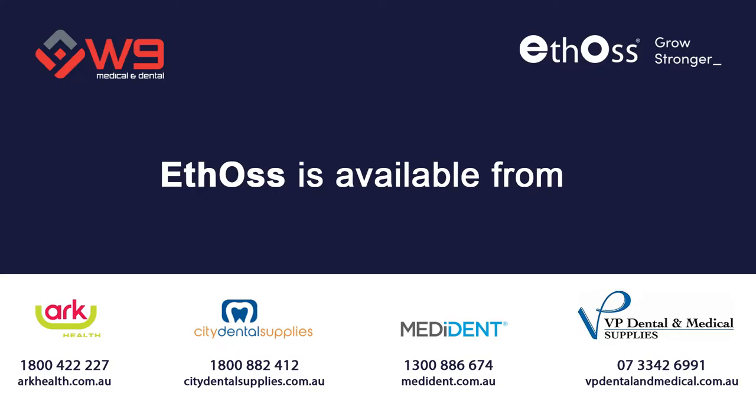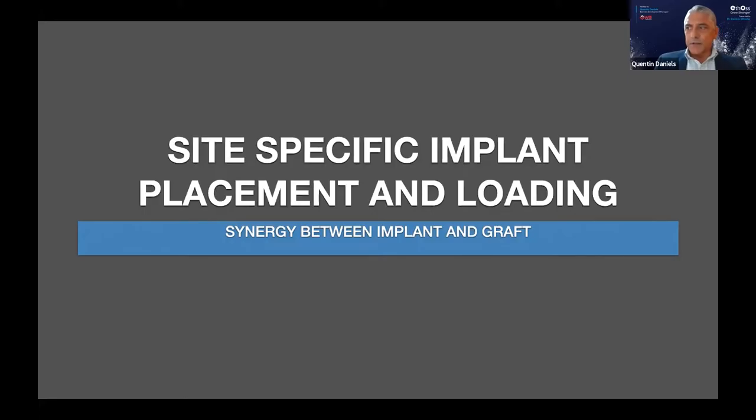We also work closely with three dealers in Australia: Medident in Victoria, City Dental in South Australia, and VP Dental and Medical in Queensland. Please feel free to put your questions in the Q&A, and these will be addressed at the end of the presentation, which should go for about an hour. Dominic has a number of actual recorded cases he'd like to share with you, so it will certainly be worthwhile staying to the end.